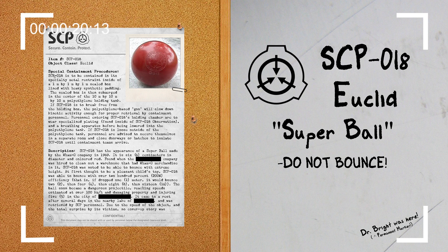Special Containment Procedures. SCP-018 is to be contained in its specialty Matthew restraint inside of a 1m x 1m x 1m sealed box lined with heavy synthetic padding. The sealed box is then submerged in the center of a 10m x 10m x 10m polyethylene holding tank. If SCP-018 is to break free from the holding box, the polyethylene-based goo will slow down kinetic activity long enough for proper retrieval by containment personnel.